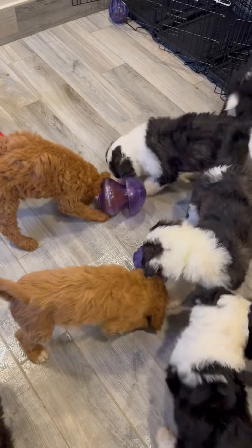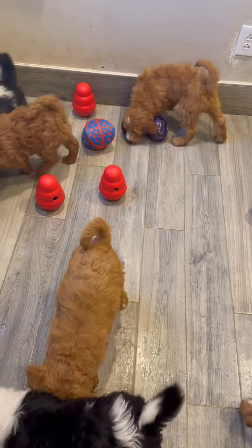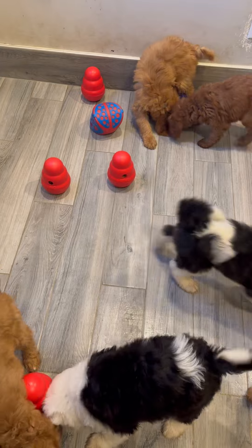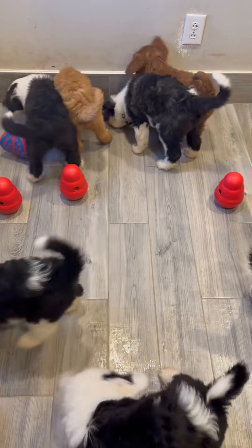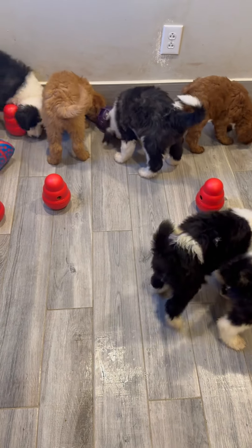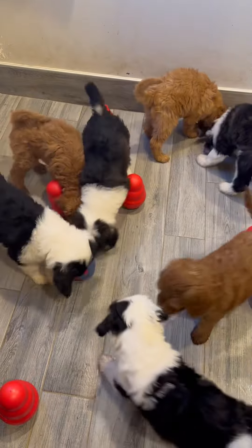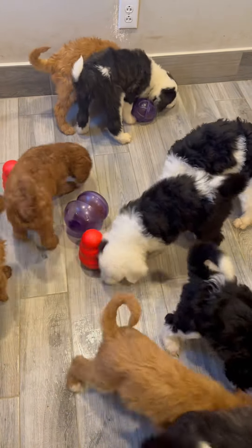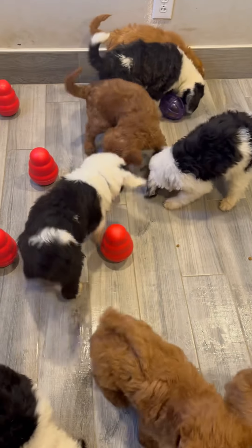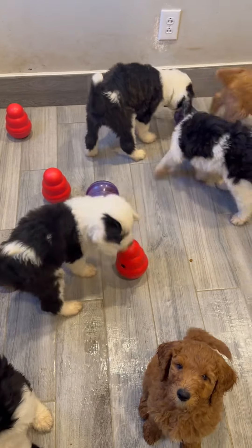My gift to you is teaching them how to use these puzzle feeders, because a lot of people get puppies that come home and they don't know how to use these, and it can really challenge you to get a puppy to use them on their own. These guys have been learning together, so they're learning much faster than an individual puppy would be.